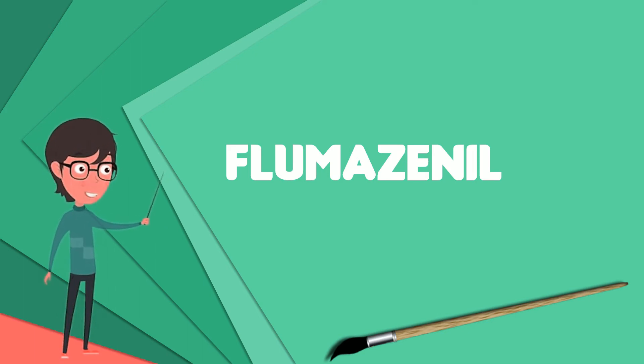It was first characterized in 1981, then first introduced in 1987 by Hoffman-LaRoche under the trade name Annexate, but only approved by the FDA on December 20, 1991. Flumazenil went off patent in 2008, so at present generic formulations of this drug are available.